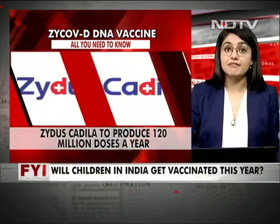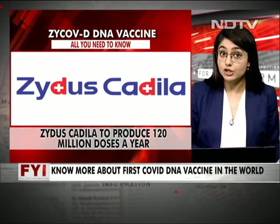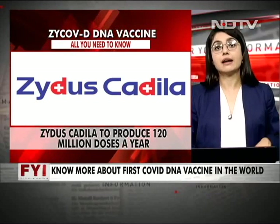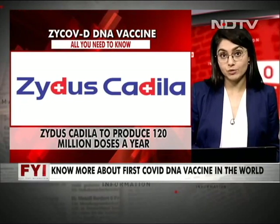The company is setting up a manufacturing plant to produce 120 million doses of Zycov-D per year. In addition, the company is looking at possible tie-ups with partners to add another 60 to 70 million doses, targeting a total production capacity of 200 million doses.